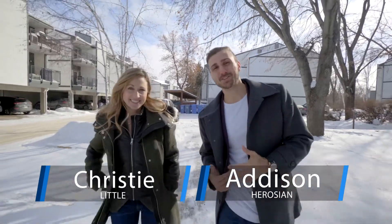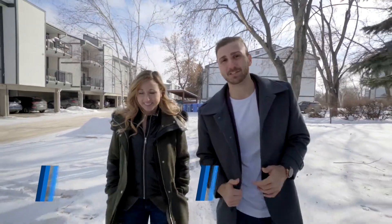Condo hunters, you need to watch this video. I'm Addy, and I'm Christy, and we're your social savvy realtors with RE/MAX Executives Realty.